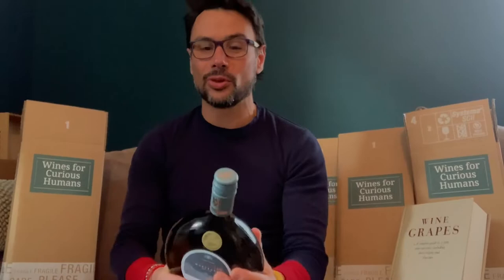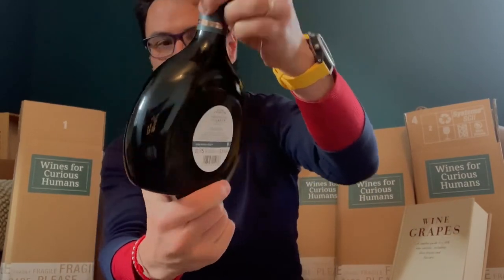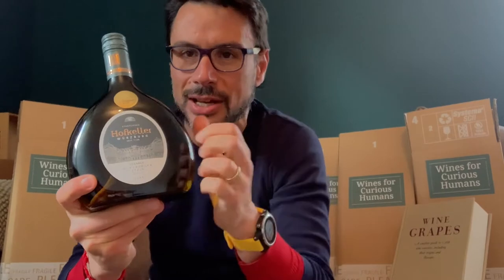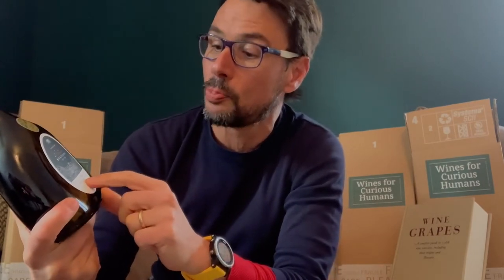So what the grape has done is retreat back to where it grows the best. I have chosen two wines to really represent this best terroir for Sylvaner — today in Germany and in Alsace. The first bottle that you will see is a very odd shape. This is a Sylvaner from Franconia, from Franken, nearby the town of Würzburg.